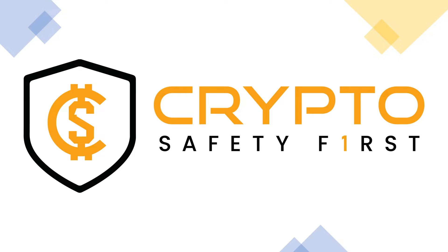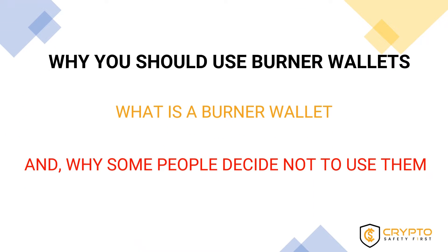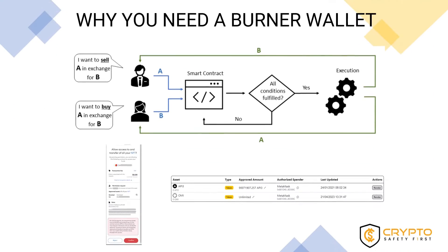Welcome back to another video from Crypto Safety First. In this video, we are going to explain why you should use burner wallets, what a burner wallet is, and the reasons why some people decide not to use them. Let's start with the reasons why you need a burner wallet.